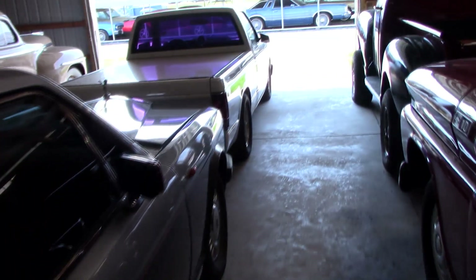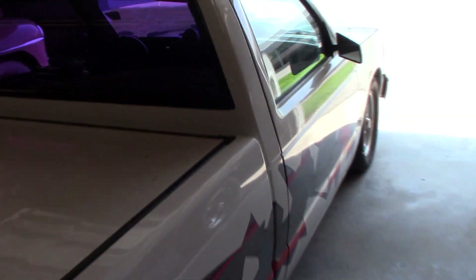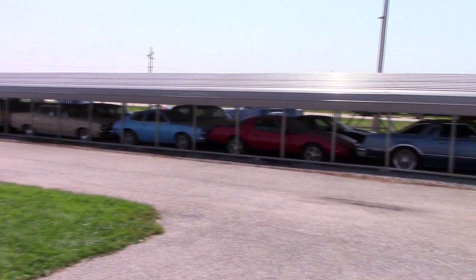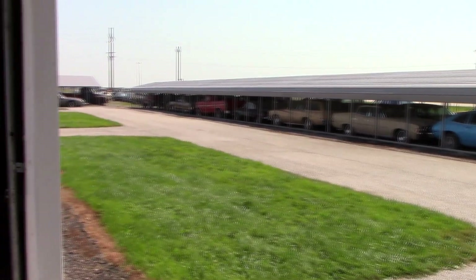Behind that we have a 1927 Durant. Basically all the sheds here are intermingled with various cars just like this — you have everything from the '20s to the modern cars, so there's a lot of variety and pretty much something for everybody. In addition to the four buildings, they have these carports outside around the buildings that house tons of cars as well.